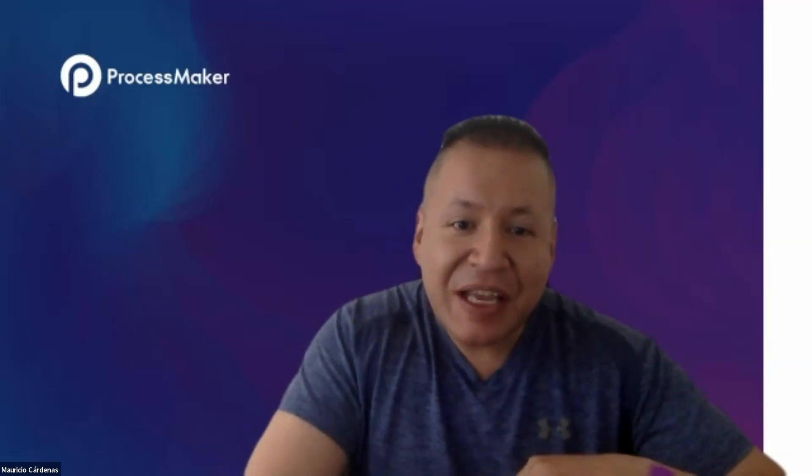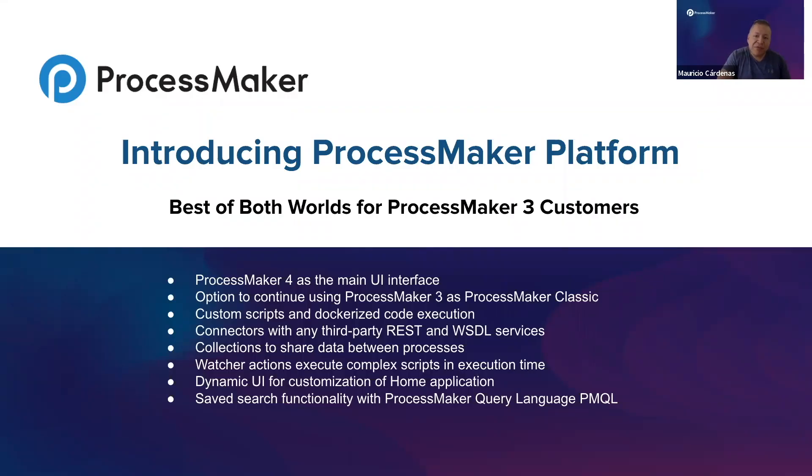ProcessMaker Platform is designed to provide our customers with the best of two worlds. With ProcessMaker 4 as the main UI interface, customers can design new processes using the latest BPM technology. However, we also understand that customers may have existing processes already running on ProcessMaker 3 — that is why we are providing the option to continue using ProcessMaker 3, called ProcessMaker Classic, without any limitations or restrictions.